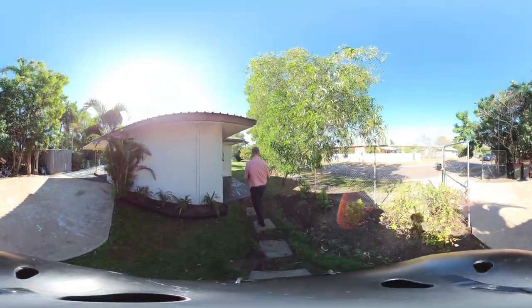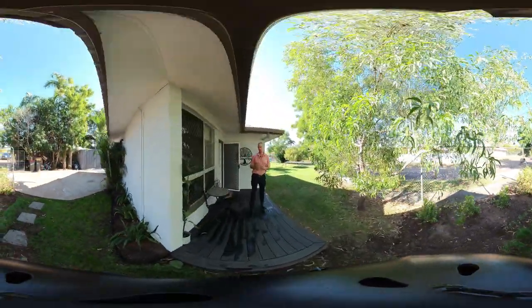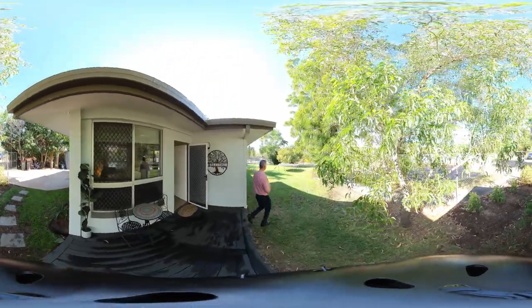As we enter the home we come to this front veranda area, which is perfect for your morning coffees. To our left hand side is the front garden section.